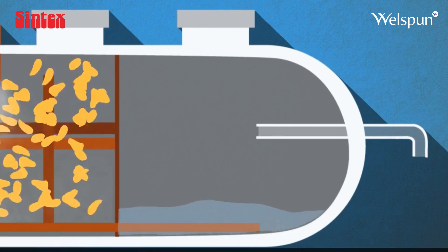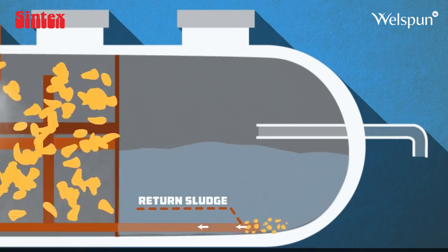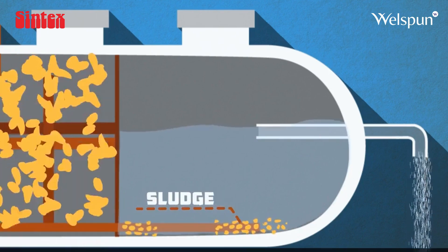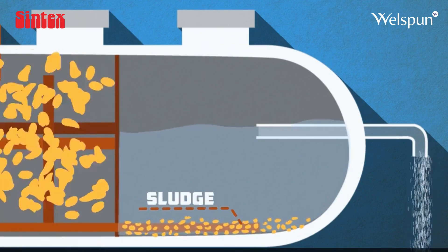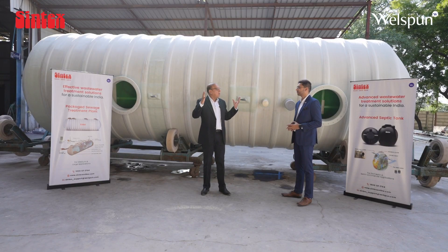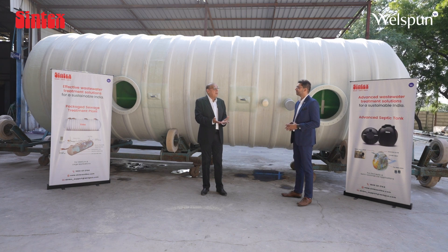This is a whole process which is proven — it's a Japanese technology we acquired some time back, very popular, called MBBR Jokashu. These tanks range from 1000 liters per day up to almost 650 kiloliters per day. This entire range of water treatment solutions — from septic tanks to package STPs — gives us a complete, all-round water management profile, and this is what Syntex has been known for over many years.